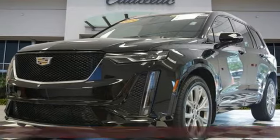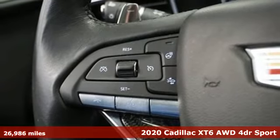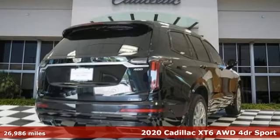It's a 2020 Cadillac XT6. No matter where you look, no matter where you sit, the XT6 is always just right.